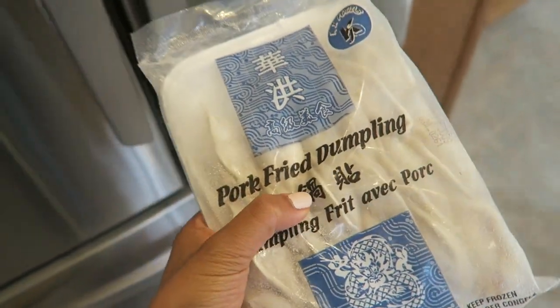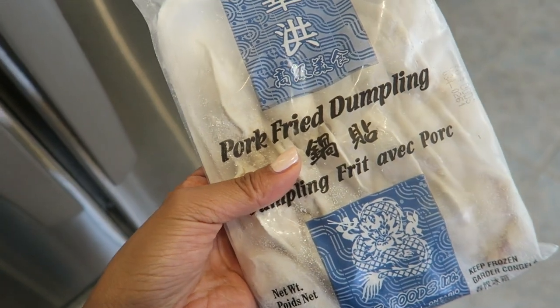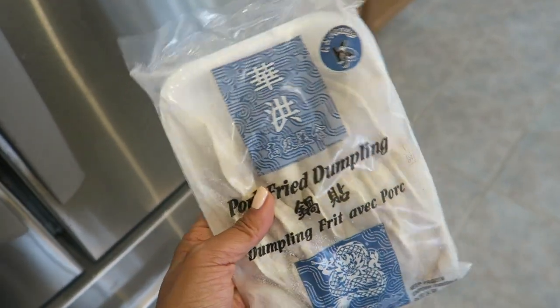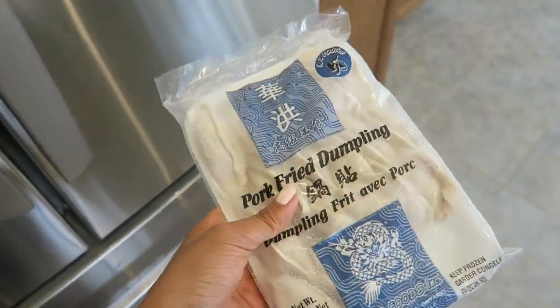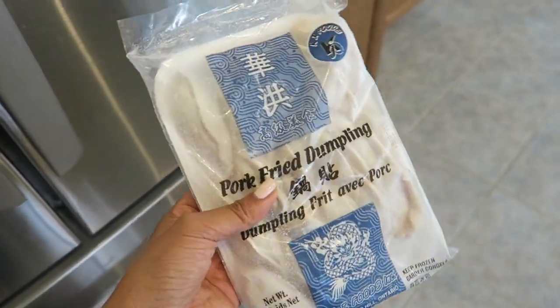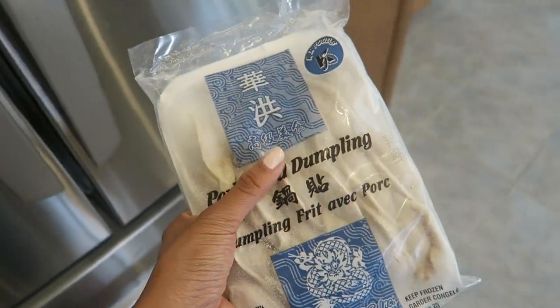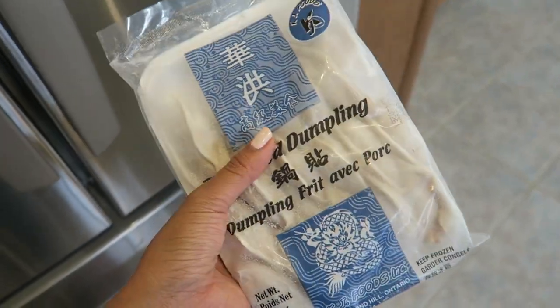They have pork and shrimp dumplings, or they also have vegetable ones if you like those. I would highly recommend these — we love them and they are about three bucks for a package. You can get them at those places and this company also has a website so you can check them out there.